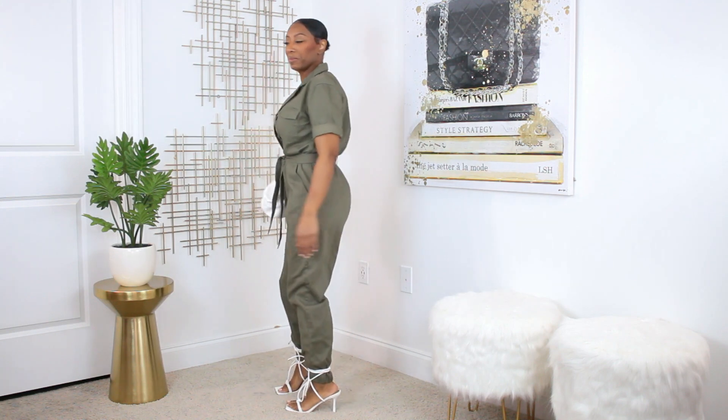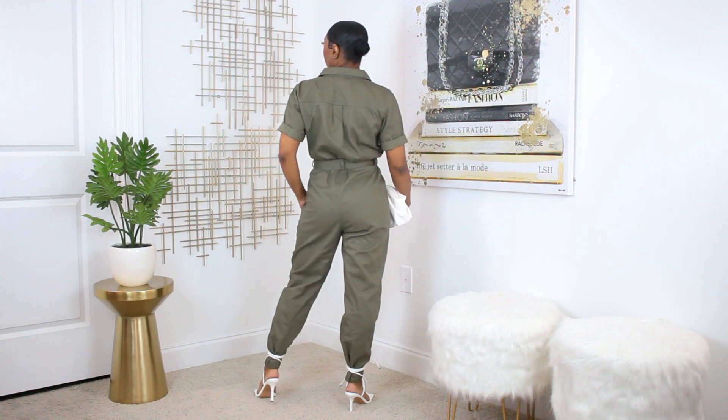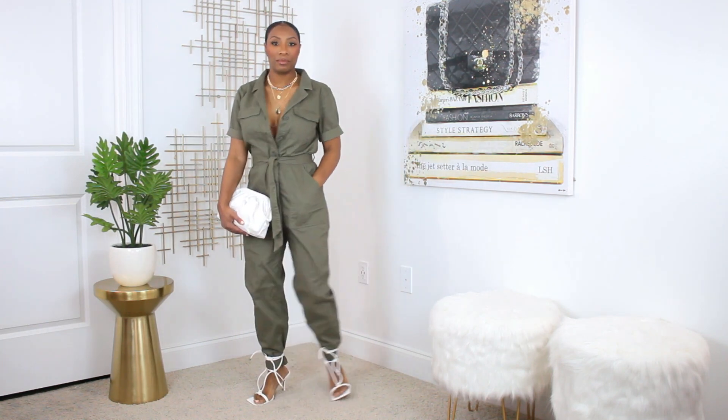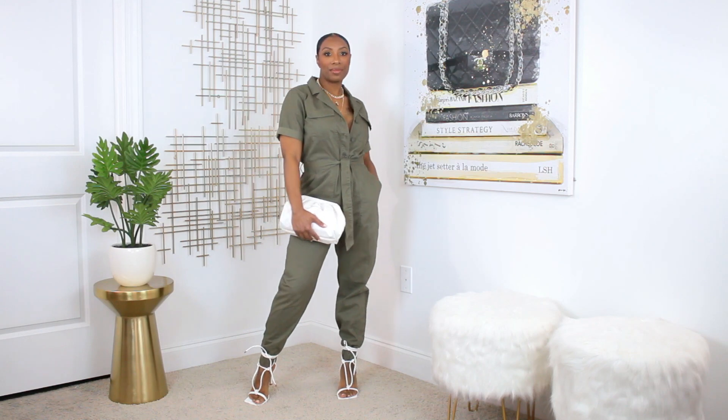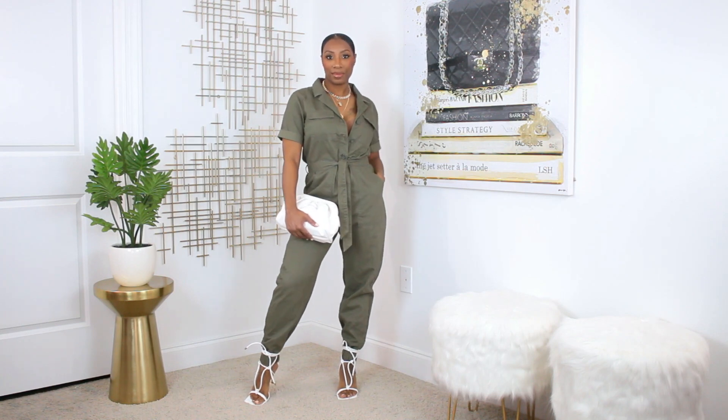This is a boiler suit from H&M — it's really the same style as the denim one I have, which people were trying to find and it was selling out like crazy last year. In this instance I wanted to style the khaki green boiler suit. It's real simplistic — just buttoned down the front, it has a belt, and it has elastic at the ankle so you get that gathered, tapered look at the ankle.